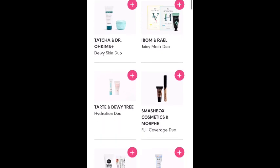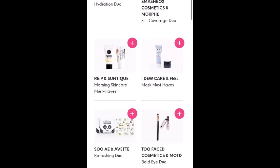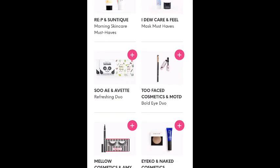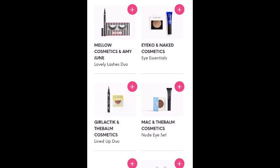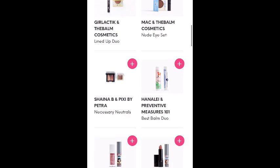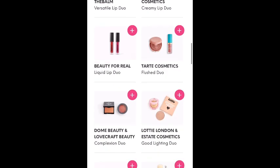There are a couple of mask sets, Tarte base tape with a foaming face wash, some Smashbox and Morphe, some more skincare, a couple of masks in a set, a brush and Too Faced mascara, eyeliner and eyelashes, some mascara and eyeshadow, a couple of different eyeshadow sets, some lip balm, several lipsticks. There's a Tarte cosmetics blush and H2O lip there.